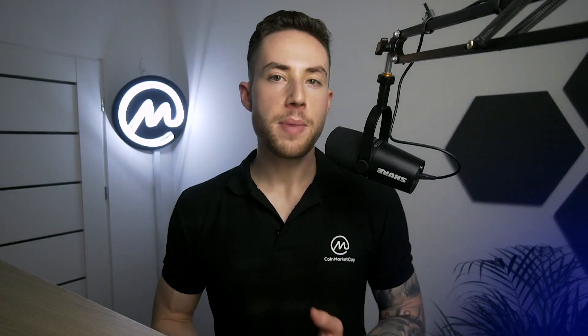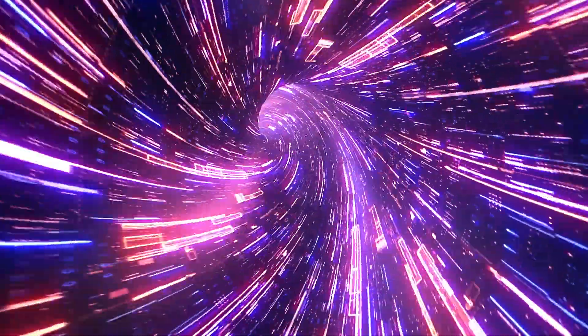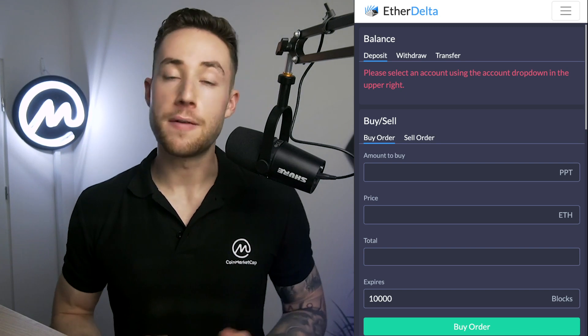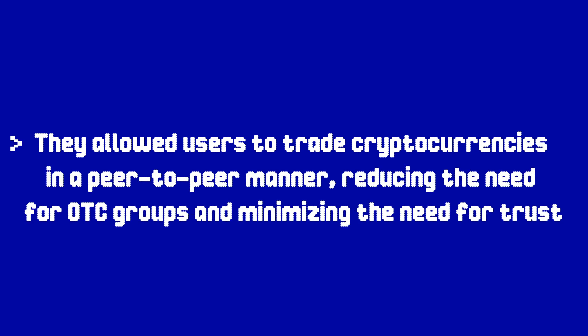2016 to 2017: First Generation DEXs. Cast your mind back to 2016 and you might remember the first-generation decentralized exchanges. Platforms like IDEX, EtherDelta, and ForkDelta began their operations around this time. For the first time, they allowed users to trade cryptocurrencies in a peer-to-peer manner, reducing the need for OTC groups and minimizing the need for trust.